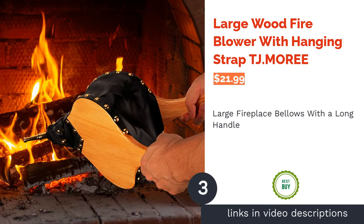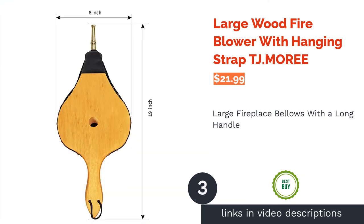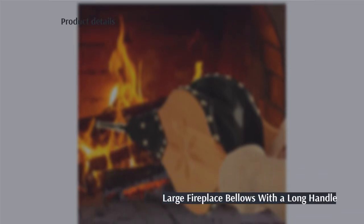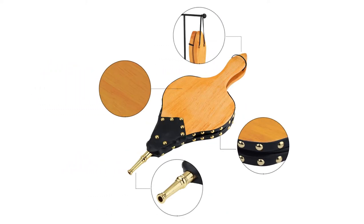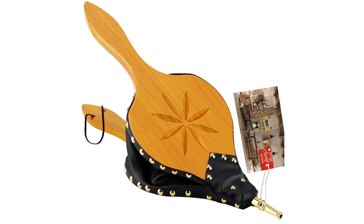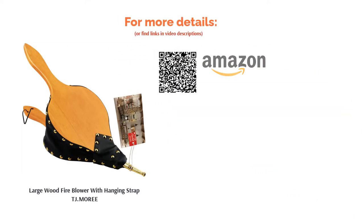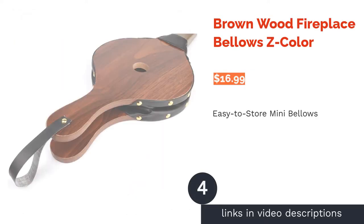The next product is the Large Wood Fire Blower with Hanging Strap by TJ.Mori. If you have a large fireplace that needs extra effort to keep flames going, these bellows are a solid choice. They're made from environmentally friendly rubberwood and artificial leather. The large handles are comfortable to hold, and you can hang these bellows with the included strap. One reviewer said that the leather strap snapped easily, but many satisfied customers loved the sturdy wooden construction and honey-colored finish, and reviewers confirmed they produce strong gusts of air.